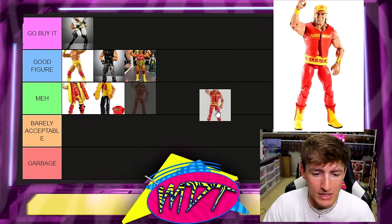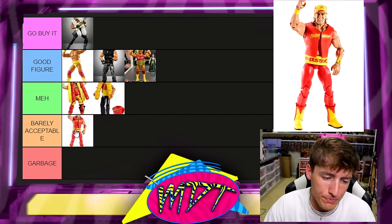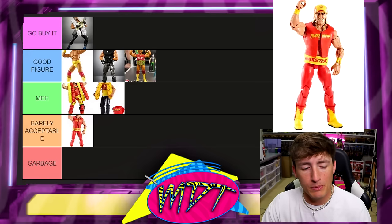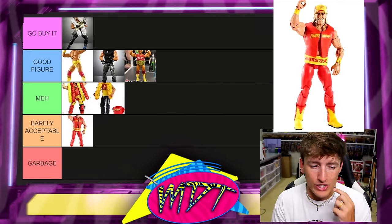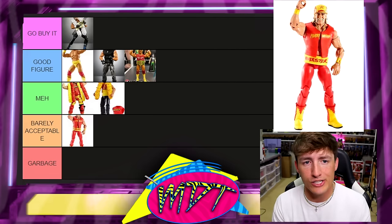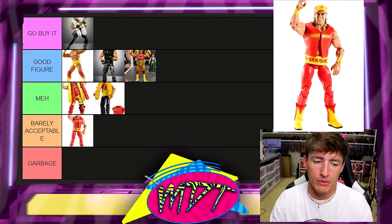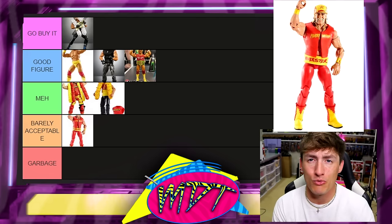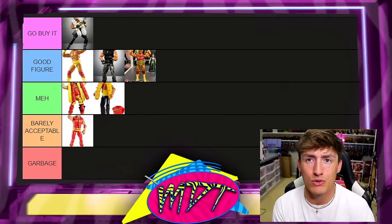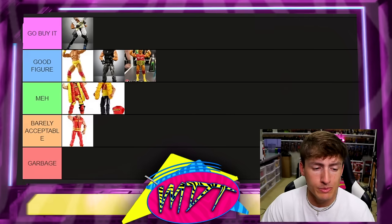Next up is the Hall of Fame Elite Hulk Hogan. This one's barely acceptable. We do have a figure coming later that's very similar, and at this stage in our collecting game with Mattel I just don't think it's necessary. The weight belt's wrong, it comes with a rubber shirt, the skin tone's wrong, and the torso never really worked. I'm putting it in barely acceptable.